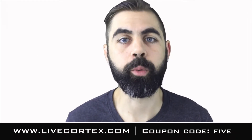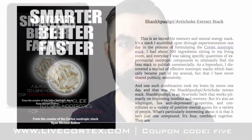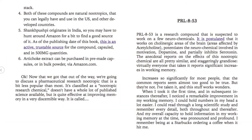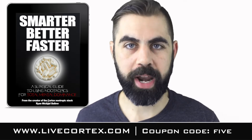Talking about nootropic chemicals and doing sublingual nootropics dosing — in the Smarter, Better, Faster book, which is a nootropics protocol book filled with strategies like what I'm about to give you guys, we talk about a sublingual coleracetam nootropic strategy.